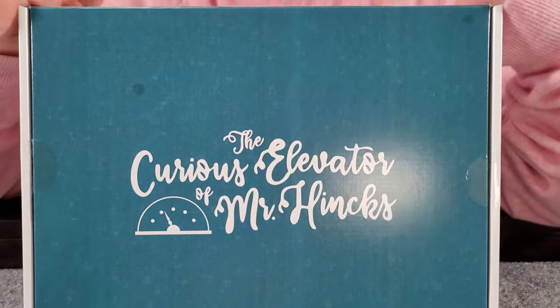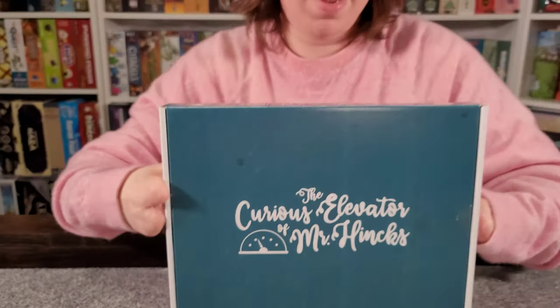Hello everyone, and on today's vlog we're going to be discussing The Curious Elevator of Mr. Hanks by Bluefish Games. Today we're going to be discussing The Curious Elevator of Mr. Hanks, which is sort of a puzzle game.